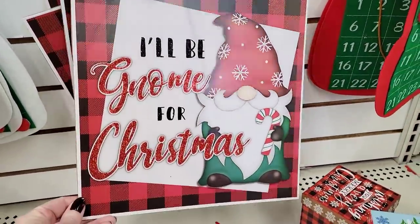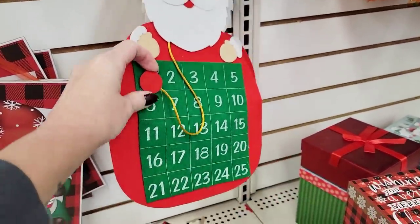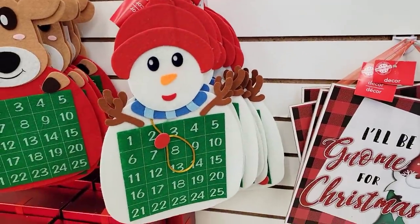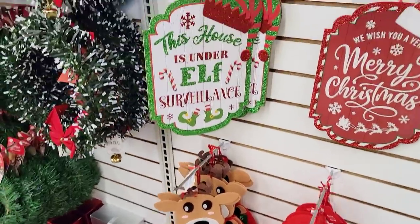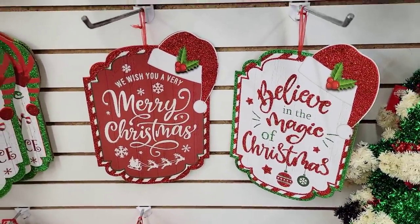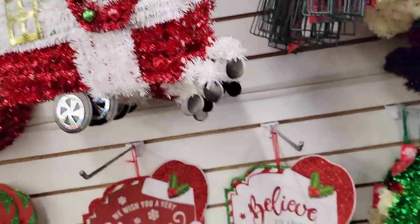Starting off with some Christmas items — look at this gnome sign, it is 10 by 10. They also have these cute little countdowns to Christmas. They have Velcro on there, so they had this adorable snowman, Santa Claus, and a reindeer. Above here they have these signs — I believe they had these last year. Now you can always spray hairspray on the glitter so it doesn't shed everywhere. There is their little tinsel trailer, which is really cute this year.